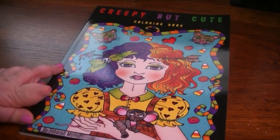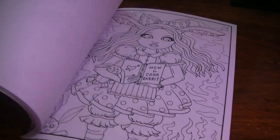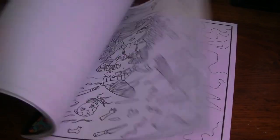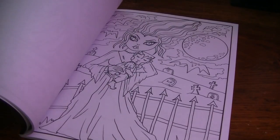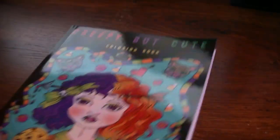This one is Creepy But Cute coloring book, and I think I may have colored a PDF of this one also. How to Cook a Rabbit — so funny. That one was Creepy But Cute.